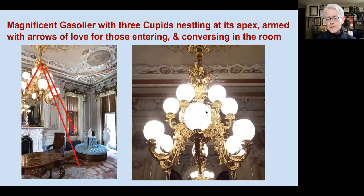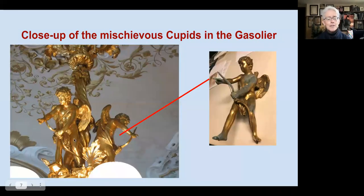The theme of playful love and seduction isn't just in the artwork — it's also captured in the central gasolier. You'll notice three cupid figures at the top, and the red lines here indicate the trajectory of the arrows they would be shooting. One points toward the door and two toward either side of the parlor — this wonderful subtle and playful integration of theme. Here's a close-up showing the three cupids right at the top of the gasolier.